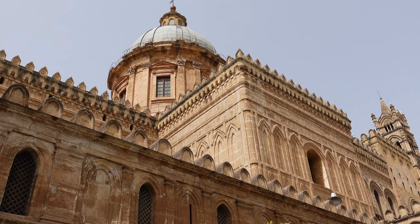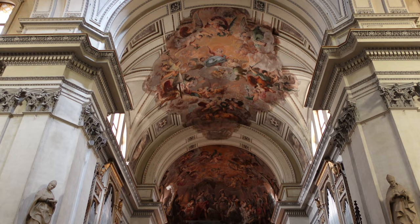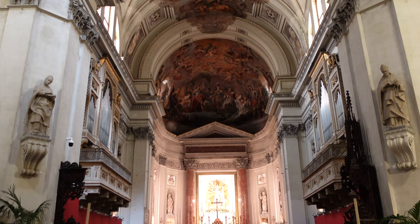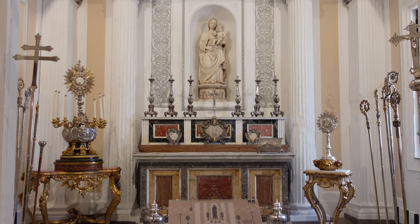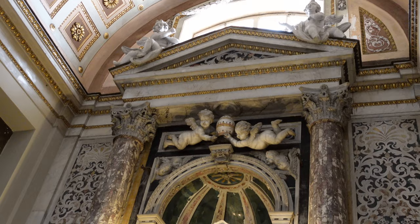Our first stop is an iconic landmark of the city, the Cathedral of Palermo. The magnificent facade highly contrasts against the interior due to the number of restorations and additions starting from 1185. Some of the architectural styles you may immediately notice are neoclassical, Baroque, Gothic and Moorish. The melange of religious cultures is fascinating.